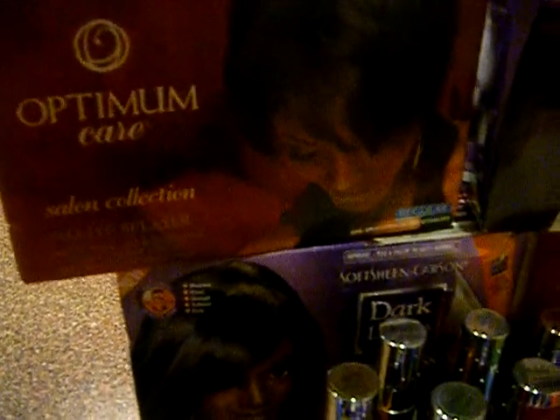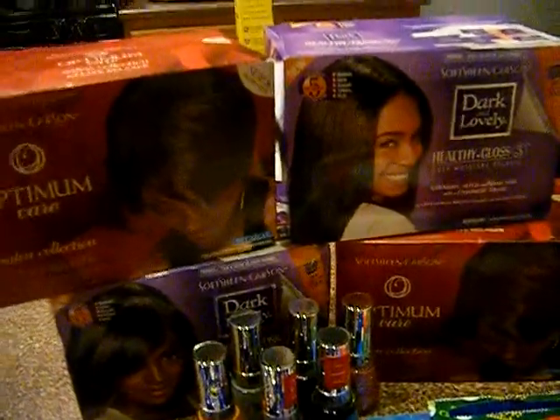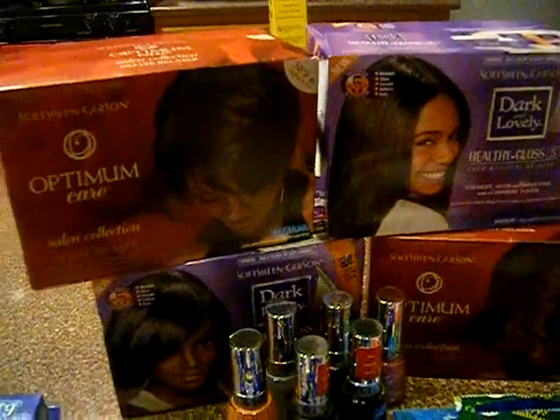The Optimum and the Dark and Lovely are both soft sheen Carson, so we cannot roll these Register Rewards — sad, sad, sad. But these are $6.99 and you get $5 back, making them $1.99 a piece. These are really awesome, so I got these.